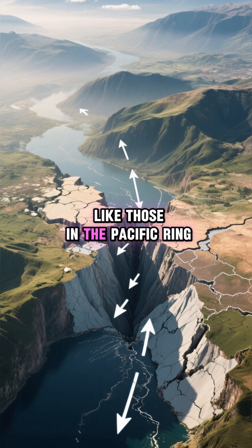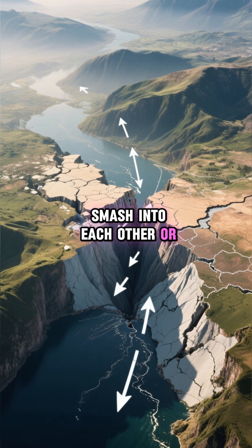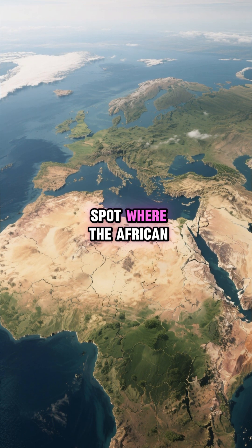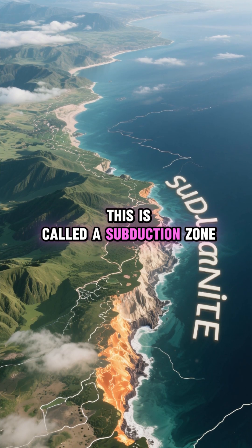Most volcanoes, like those in the Pacific Ring of Fire, are born where tectonic plates smash into each other or pull apart. But Etna, it's a bit of a geological rebel. It sits in a really complex spot where the African plate is diving beneath the Eurasian plate. This is called a subduction zone.